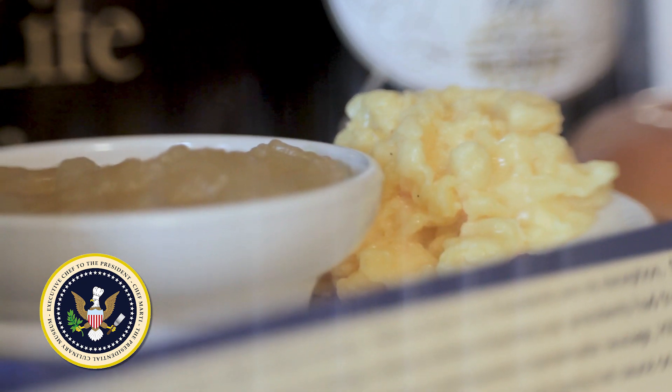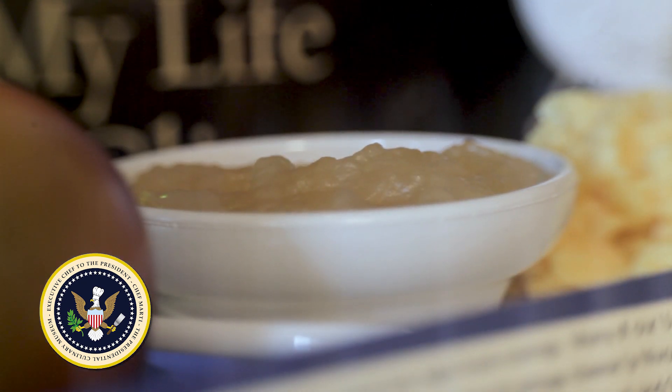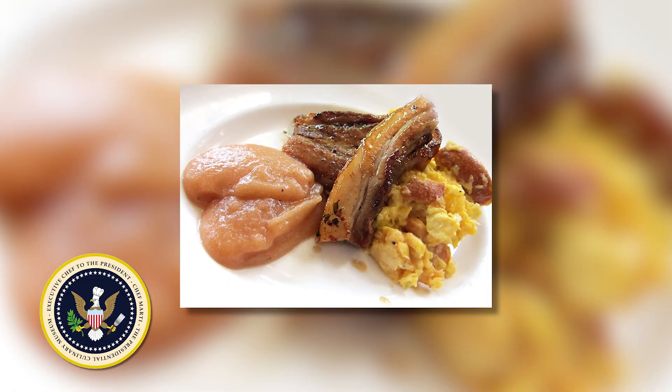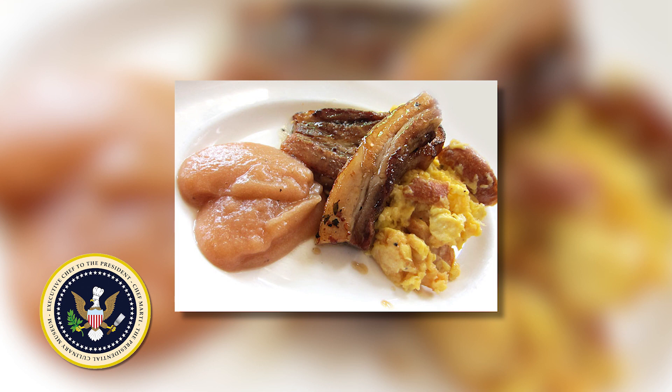The applesauce and scrambled eggs incident was one day when Chelsea was sick. Hillary asked if she could please just get on the dumbwaiter some eggs, and said she was going to crack them herself and serve scrambled eggs with applesauce — she said, I know how to cook, so no, I would not like a ham and cheese. Some of the staff couldn't believe that the First Lady of the United States knew how to cook.